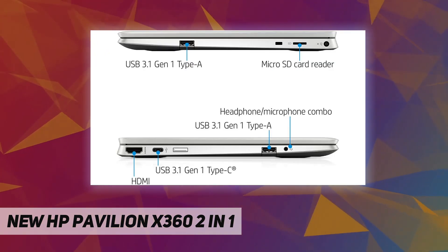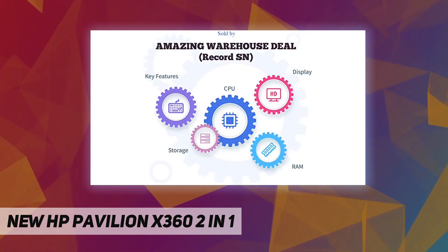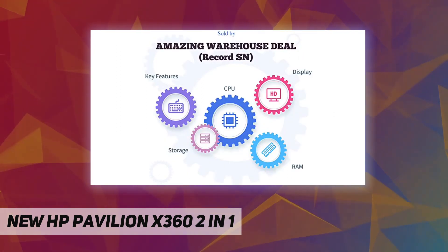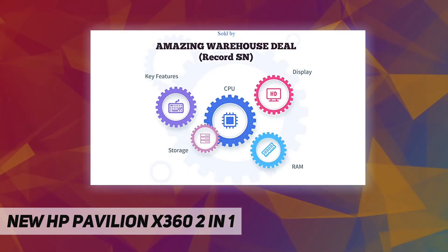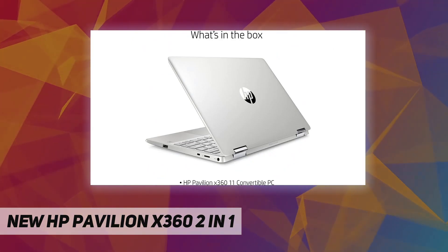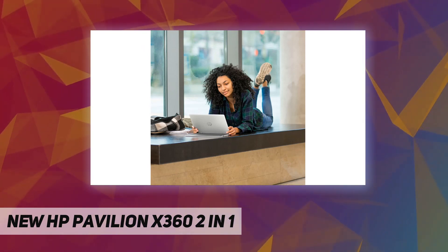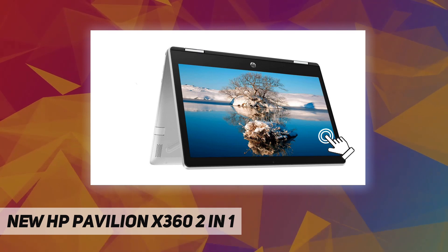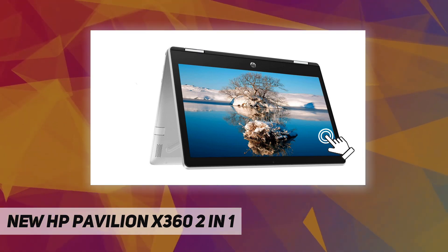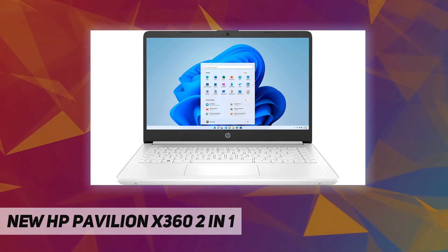The 11.6-inch diagonal HD touch IPS anti-glare BrightView display features intuitive touch control with 178-degree wide viewing angles. The narrow bezel optimizes your display by letting a larger screen fit into a smaller frame. The quad-core Intel Pentium Silver processor offers the perfect combination of performance, power consumption, and value, handling multitasking smoothly and reliably with four processing cores.